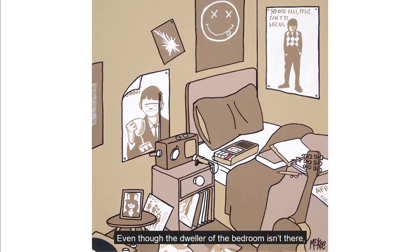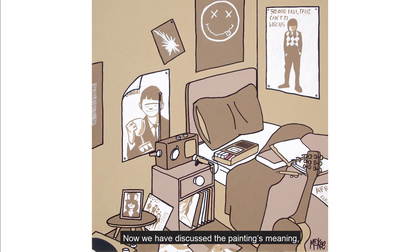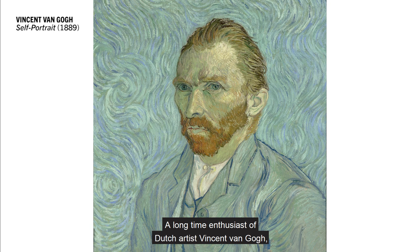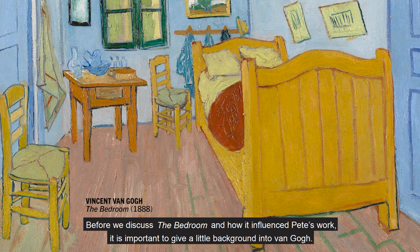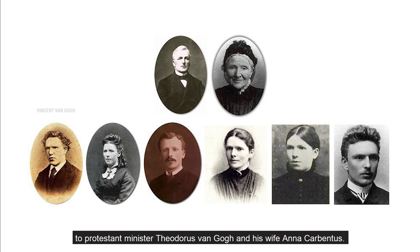Even though the dweller of the bedroom isn't there, we already know so much about them by being allowed this voyeuristic glimpse into the place they will spend much of their time. Now we have discussed the painting's meaning, it is important to discuss what influenced this work stylistically, which may be surprising to many. A long-time enthusiast of Dutch artist Vincent van Gogh, when painting 'How We Listen to John Peel', Pete drew influence from one of van Gogh's famous works of art entitled 'The Bedroom', or 'The Bedroom in Arles'. Before we discuss 'The Bedroom' and how it influenced Pete's work, it is important to give a little background into van Gogh.